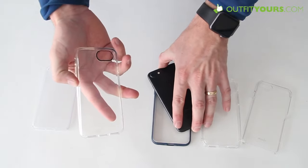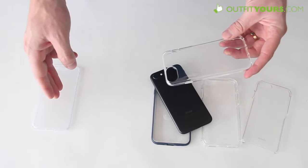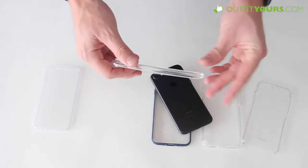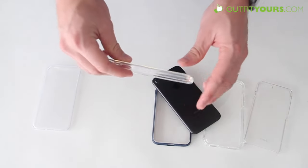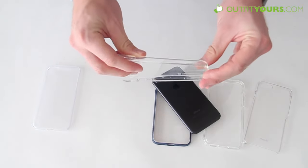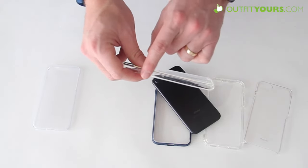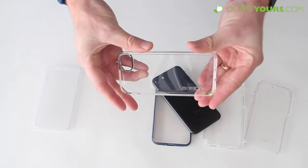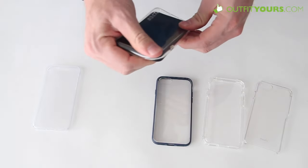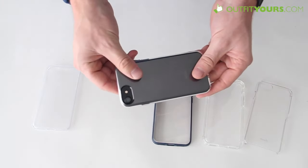Next we have the Incipio NGP Pure. The thing I really like about this case is that it's going to provide a lot of protection. If you want even more protection than the JustMobile, this is the one I would recommend. That said, it is going to add quite a bit more bulk. It's flexible, made with NGP — next generation polymer — so it's got some flex to it. You can see a slight, tiny bit of yellowing in that clear bumper, but it's not going to get any more yellow than that. If you're concerned about yellowing, I'd recommend that number one case and stay away from flexible clear cases.